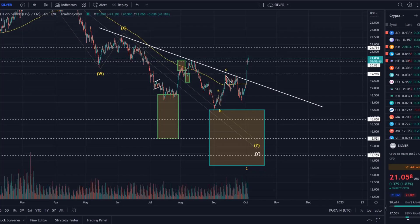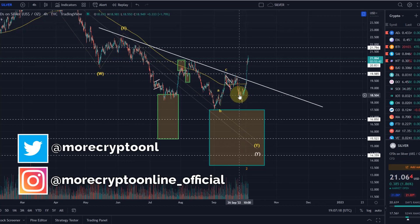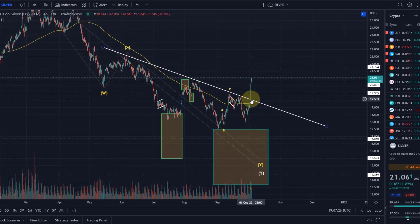Hello and welcome to another update video about silver. Silver is pushing higher with a bit of a surprise jump to the upside. It did break above the descending trend line, as we talked about in previous videos — as soon as we break above this trend line, that should be an additional catalyst for some further upside.